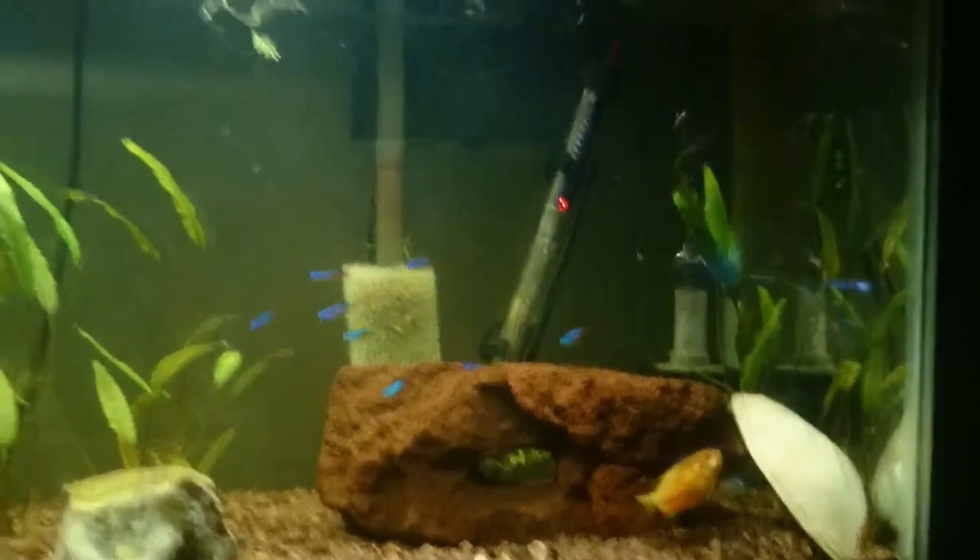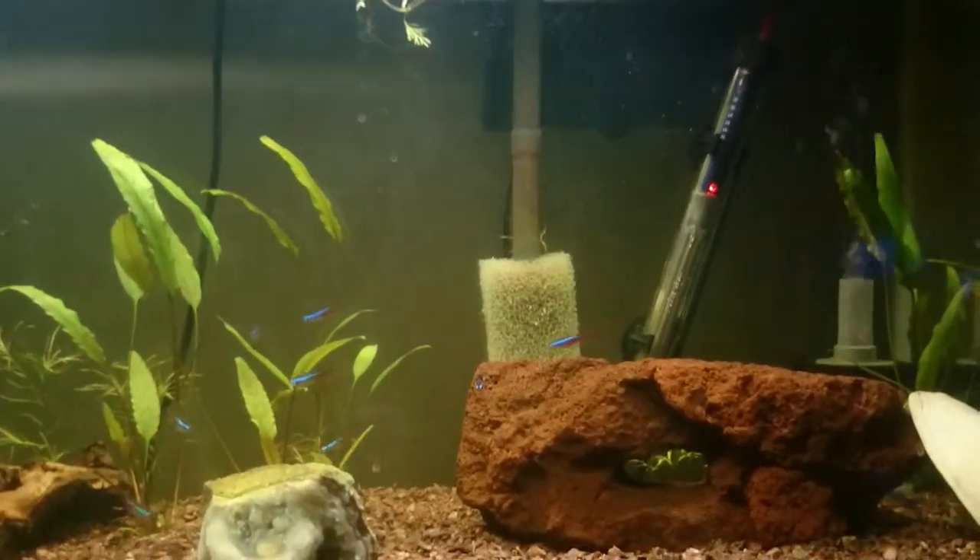I feed a pretty varied diet. The main staple, though, is New Life Spectrum.